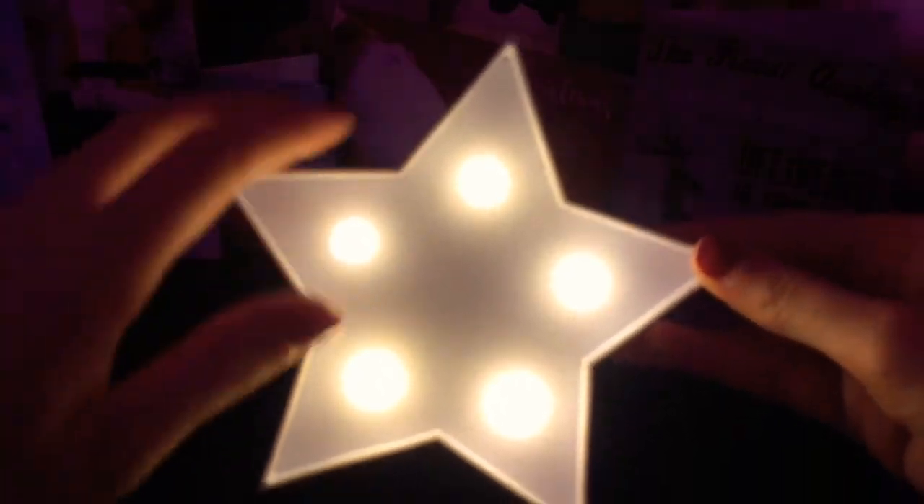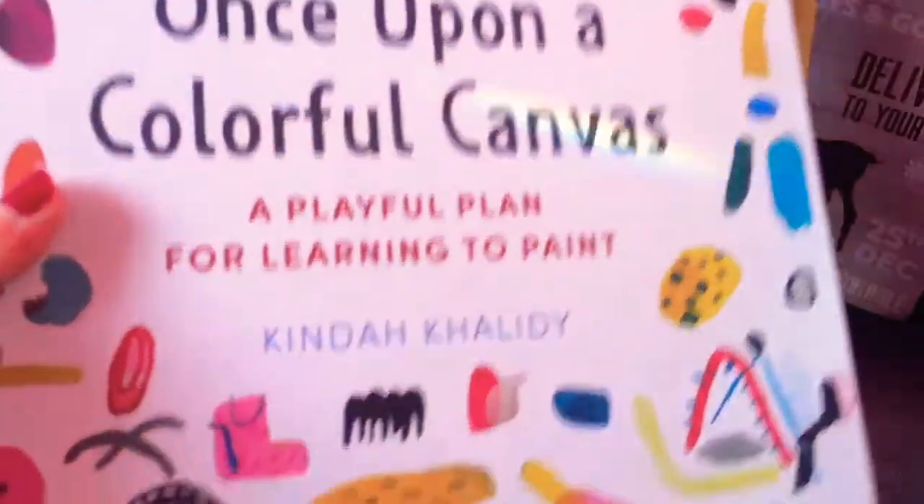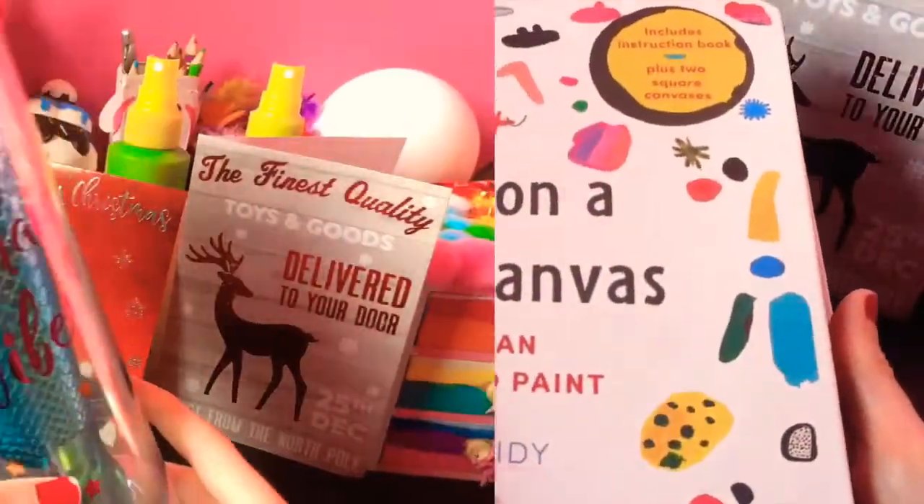Hey everyone, it's Katie here. Today we're going to be doing a What I Got for Christmas haul.